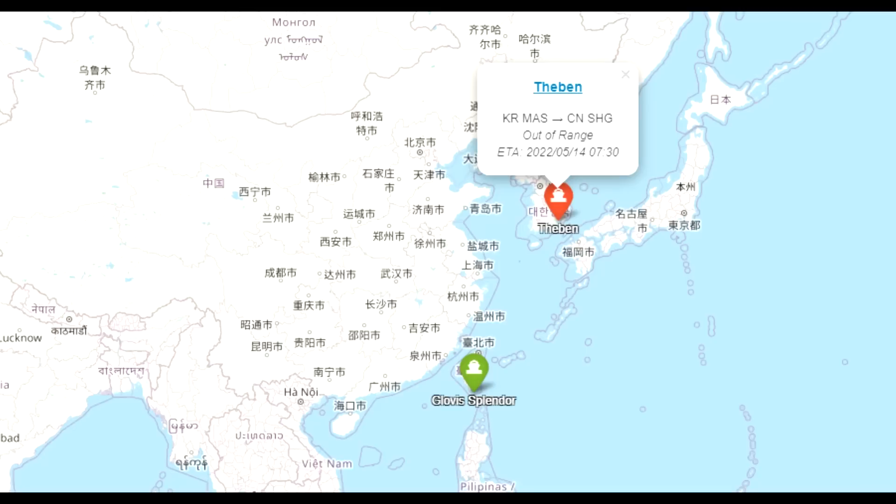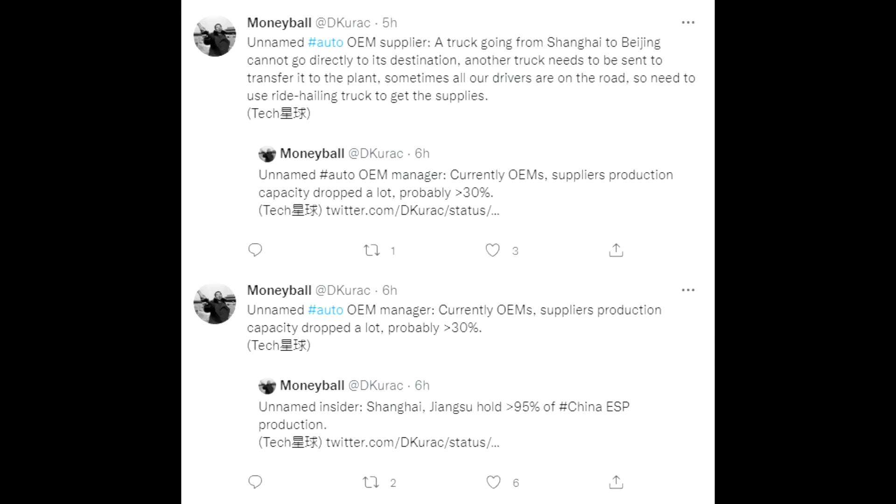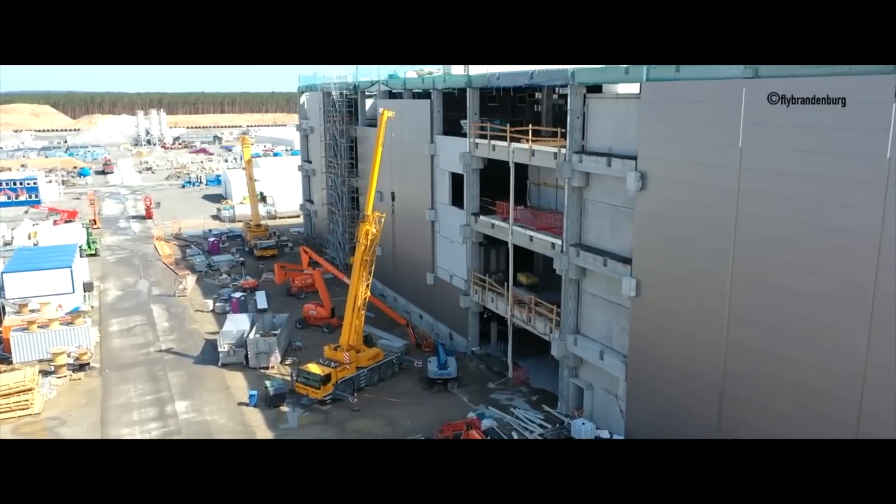Looking into the Chinese situation, we have the Glovis Splendor moving to Slovenia in Europe — that is the first ship of this quarter. Then we have the Teben moving to China Shanghai, meaning it could be the second ship with new cars moving into the European market as well. Currently it seems like they're going to move cars towards the European market first. There are also supply chain challenges, especially moving stuff between Shanghai and Beijing — it's pretty challenging, and the production capacity of suppliers in Shanghai is not where it's supposed to be. It's going to take two to three more weeks until they might be at the same level as before the lockdown.